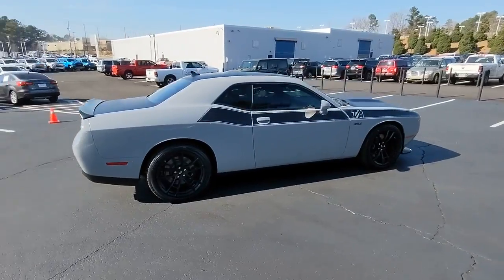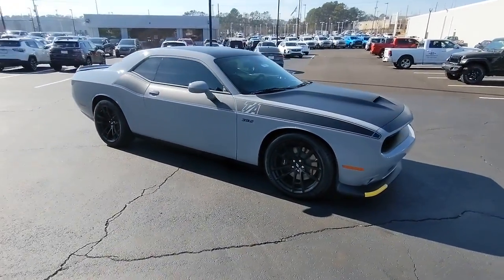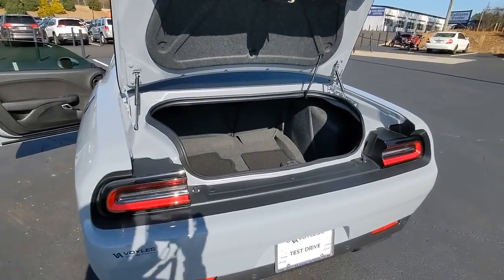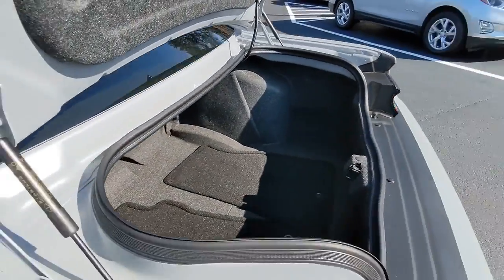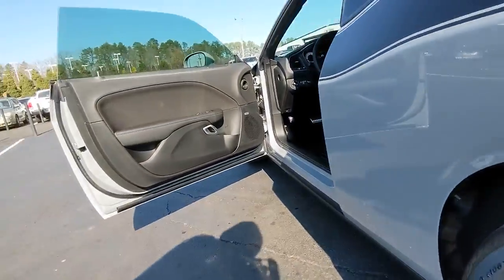backup camera, fog lamps, keyless start, premium sound system, heated mirrors, satellite radio, heated front seat, multi-zone AC, power driver seat. Get into a muscle car that knows both rage and refinement — the Challenger awaits.